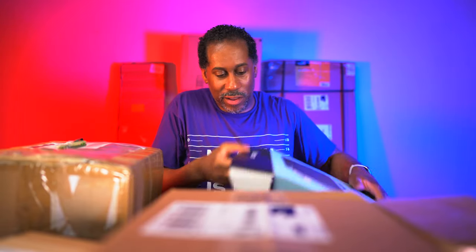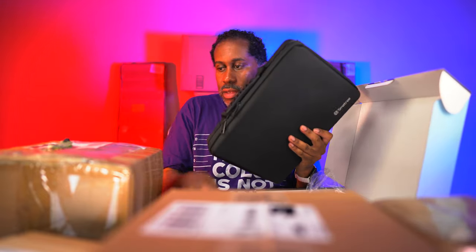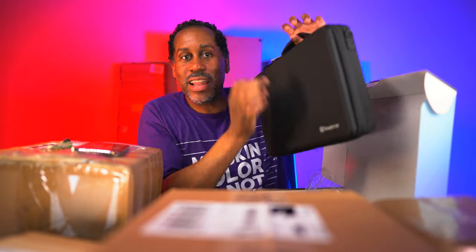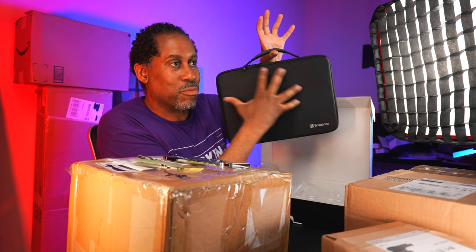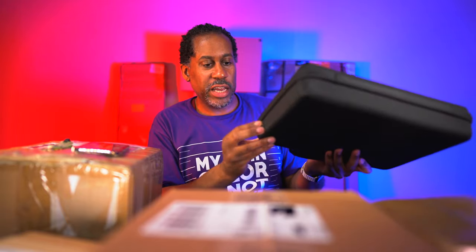Let me open it up. Here's the case - one thing I like is it's not brand heavy, just a small Smartree logo. It has a nice rubberized handle for a firm grip, and hooks on either side for a strap. Inside it has double zippers, and look at that - it even has a strap inside so you can secure your laptop and actually use it without taking the laptop out of the case. Really slick.